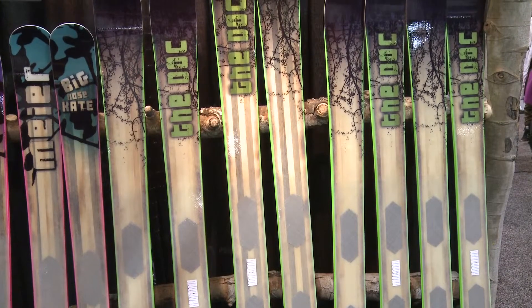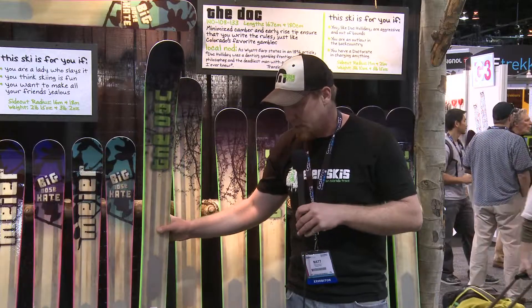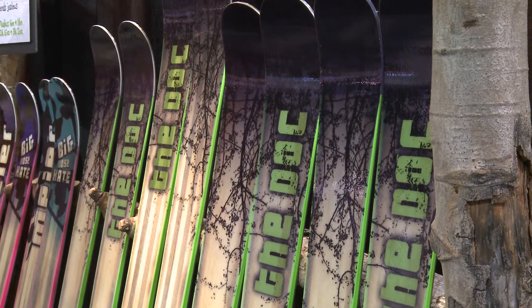Another thing that sets us apart is the lightweight feel that you have with the ski. It keeps you skiing from first chair till last.